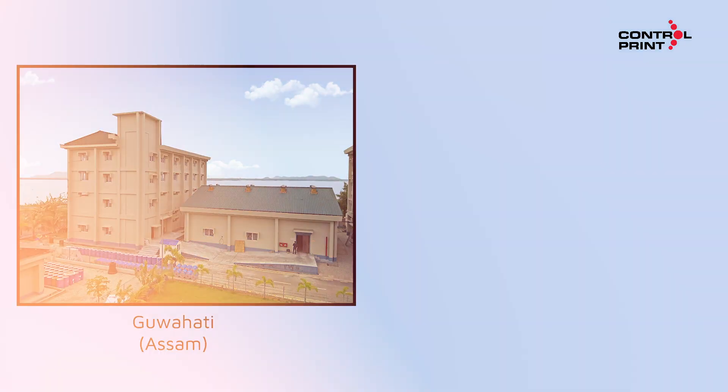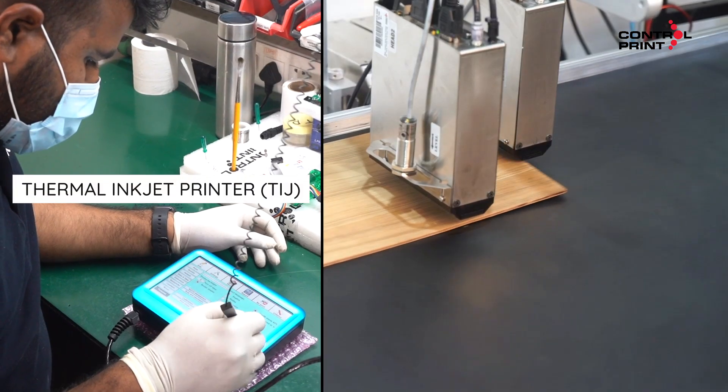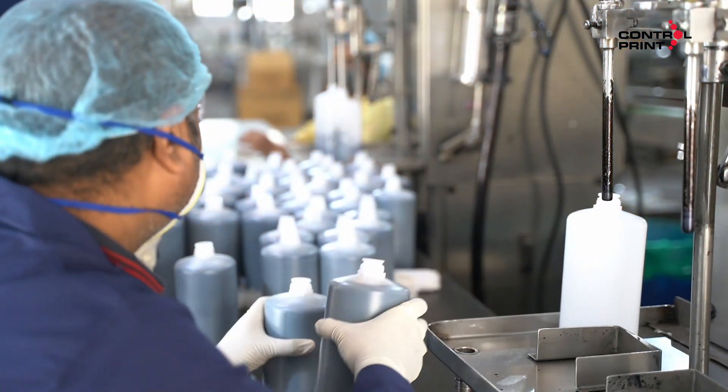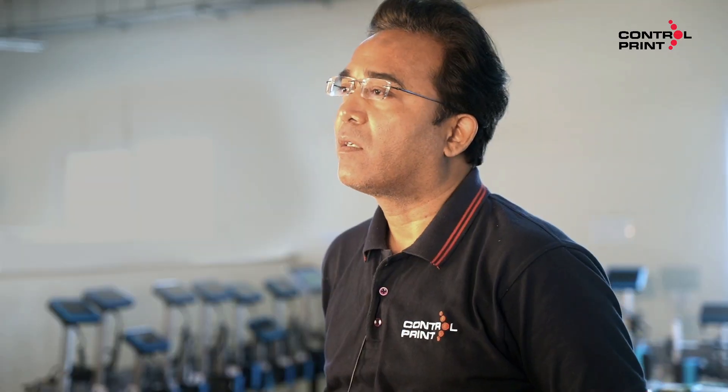We have two manufacturing plants — one in Guwahati and another in Nalagarh. Guwahati is mainly responsible for the TIJ and HR kind of printers, and we have three sections here: one for the printer division, one for our consumable parts, and the other is our plastics division where we manufacture bottles for our consumables. The factory is on the outskirts of Guwahati, near the airport.